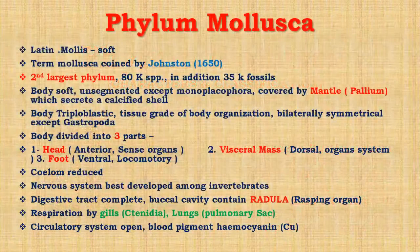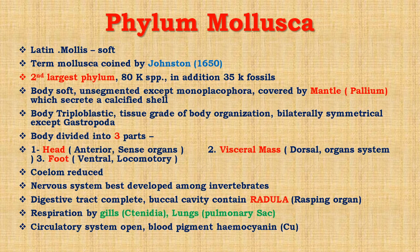Phylum Mollusca is actually derived from a Latin word — mollus means soft — meaning their body is soft. The term Mollusca was coined by Johnston in 1650. This is the second largest phylum; the first largest phylum is Arthropoda, which I will discuss later on. Phylum Mollusca consists of 80,000 species, and in addition 35,000 are fossils.